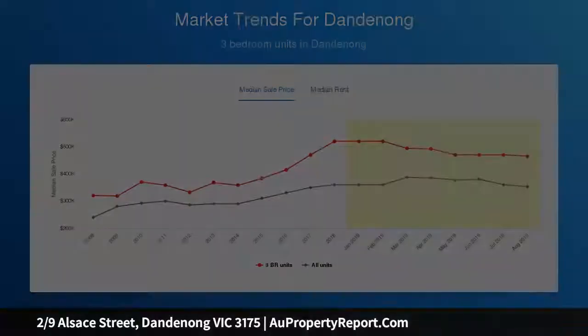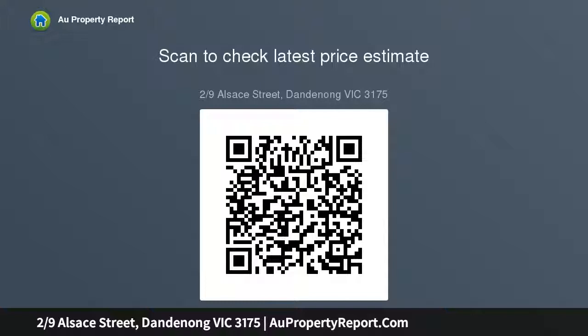Only 2 units on the block. This villa is tucked behind with a driveway leading to a double brick garage and a roofline with remote door, plus a separate storage room.